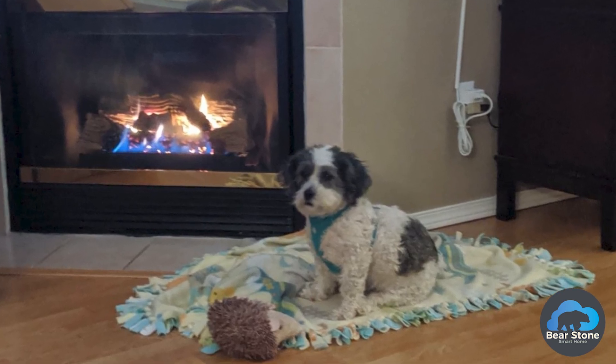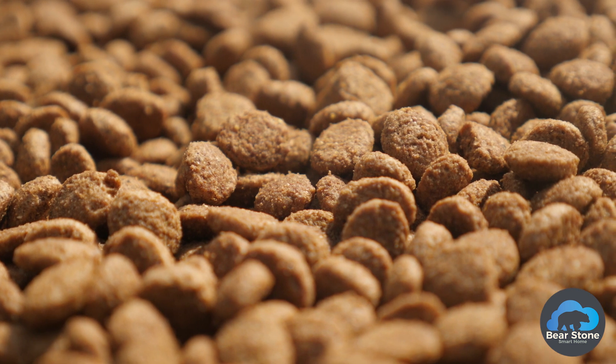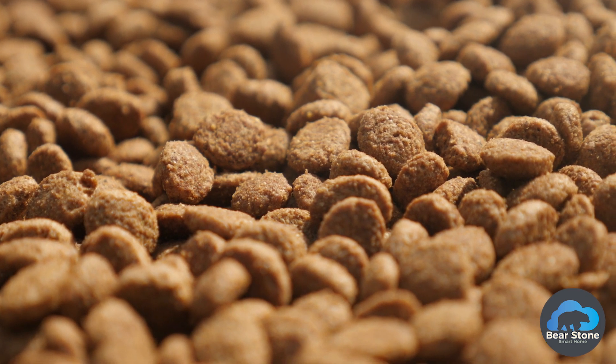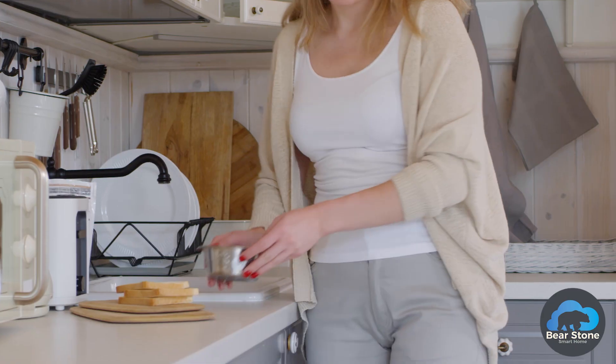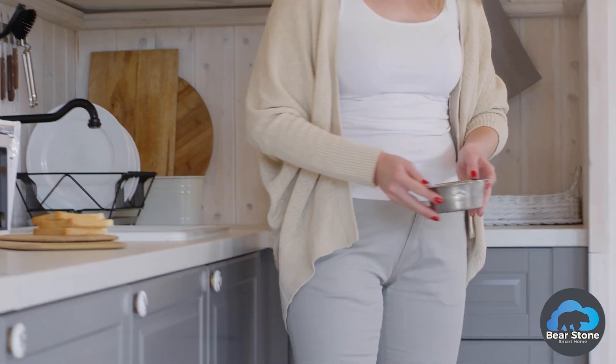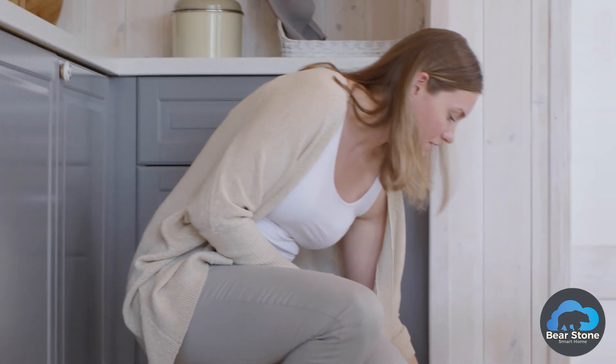My dog gets fed once a day. Anybody in the house might be the one to do it, and sometimes we forget if we've done it or don't know if one of the others has done it. The dog has figured out how to trick us into feeding him more than once sometimes.